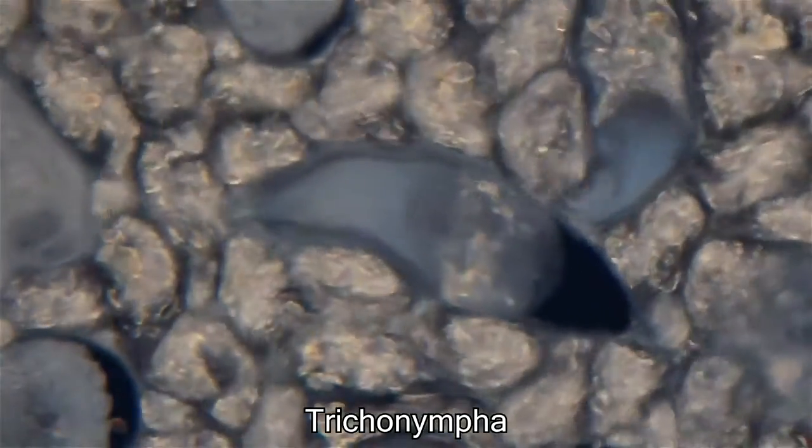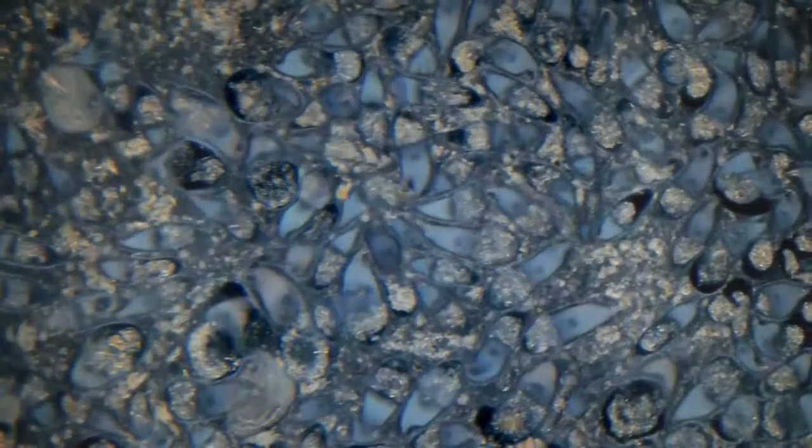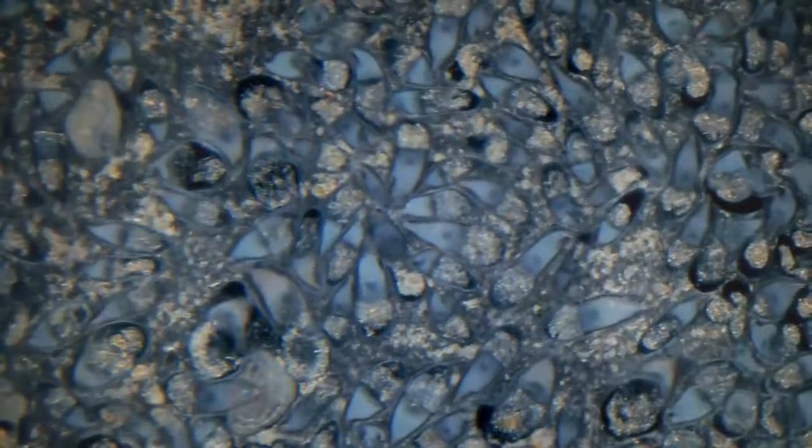What you're looking at right now are little tiny microbes that live in the digestive system of a termite. These microbes help break down the wood that the termite eats. They also can't be found anywhere else in the world except in a termite.